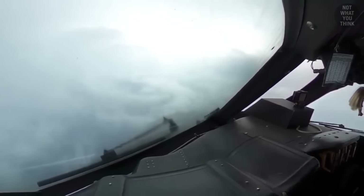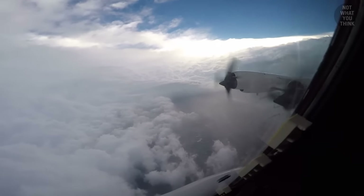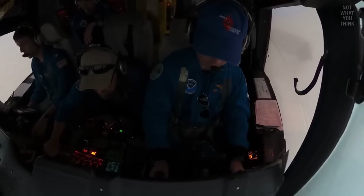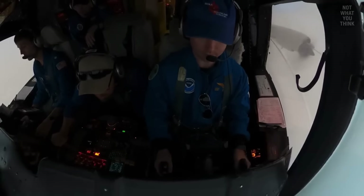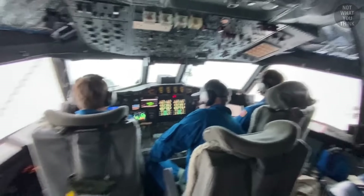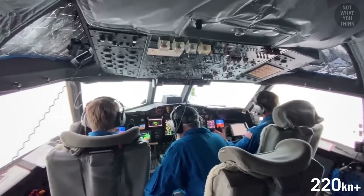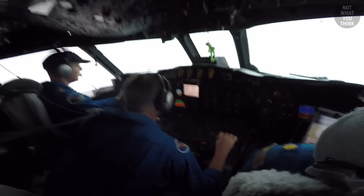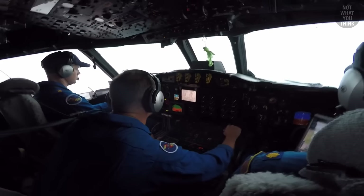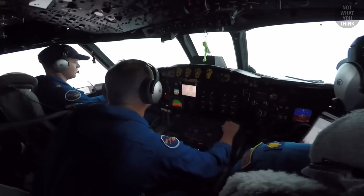The speed and direction of winds change incredibly fast inside a hurricane. If airspeed drops to 200 knots while at maximum power, that is too slow, and the pilot must pitch down to gain speed or risk stalling. On the flip side, flying too fast puts too much g-force on the aircraft and is too turbulent. The flight engineer's goal is to keep airspeed at exactly 210 knots — not too fast, not too slow.